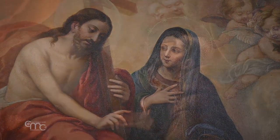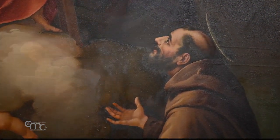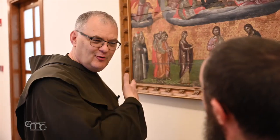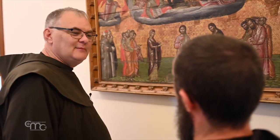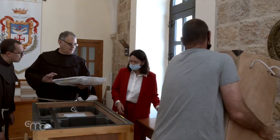Not everyone knows that Mary is the patron saint of the Franciscan Order. But why this importance of Our Lady for the Order? We will discover this through a selection of objects from the collection of the Custody of the Holy Land, which will be displayed in the future historical section of the Holy Land Museum.